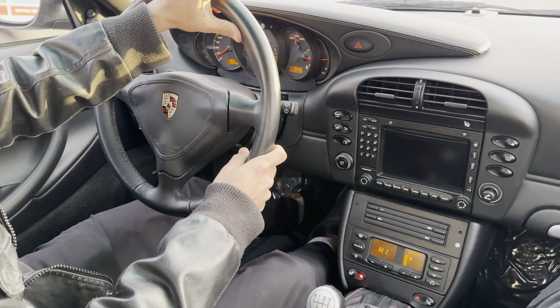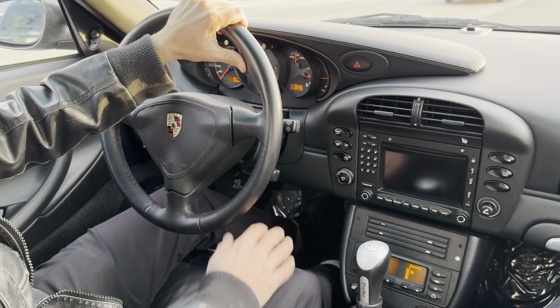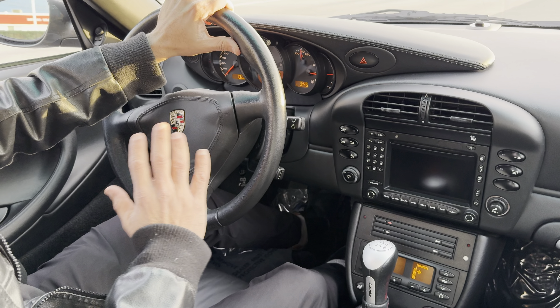This car is such a joy to drive. The turbos quickly activate properly. There's no rattles, there's no creaks.